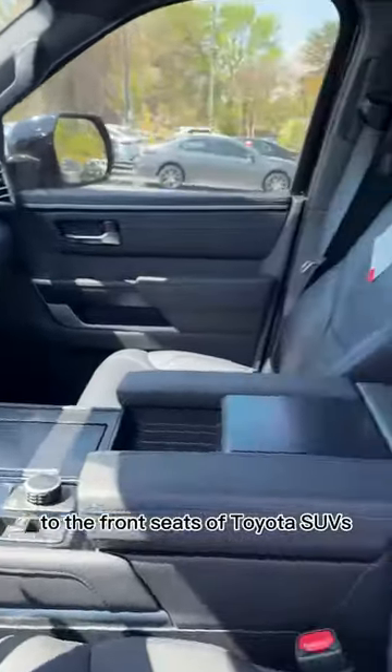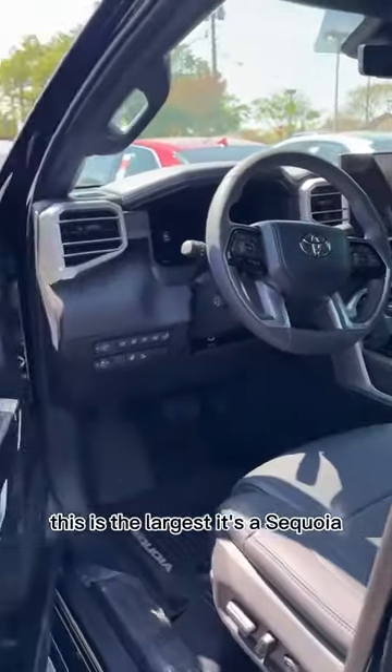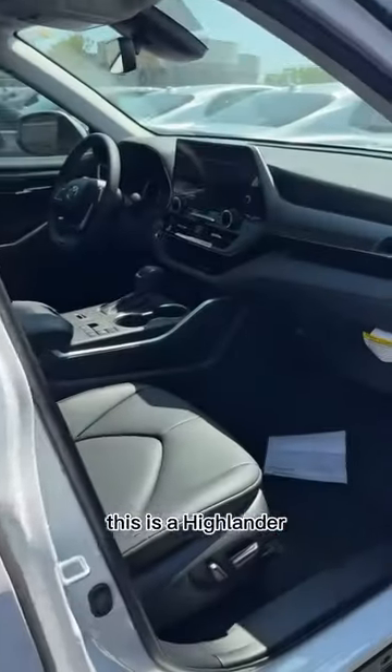This is your one-minute guide to the front seats of Toyota's SUVs. This is the largest — it's a Sequoia. This is a Highlander.